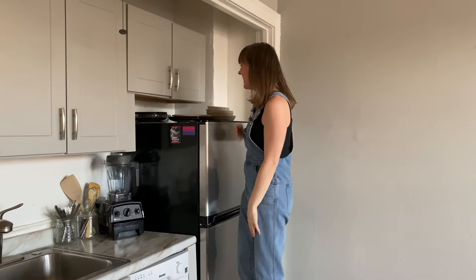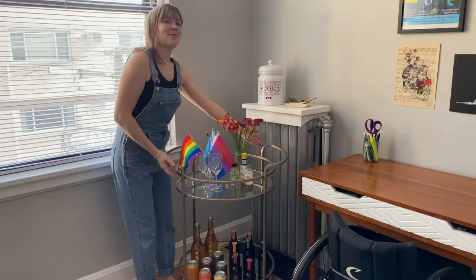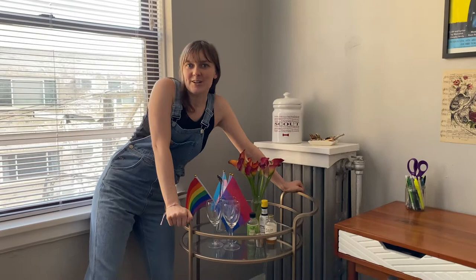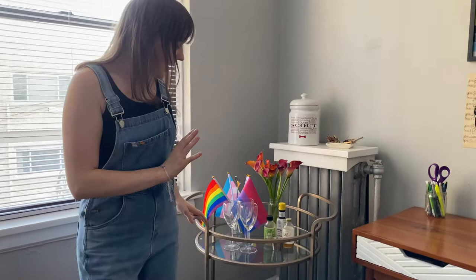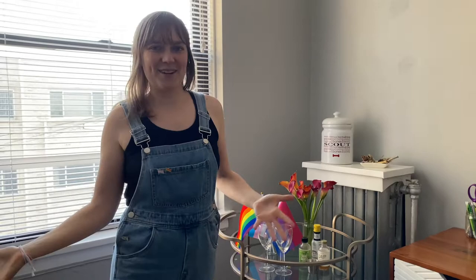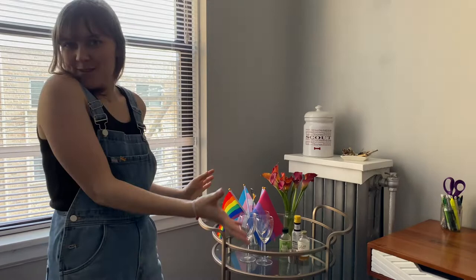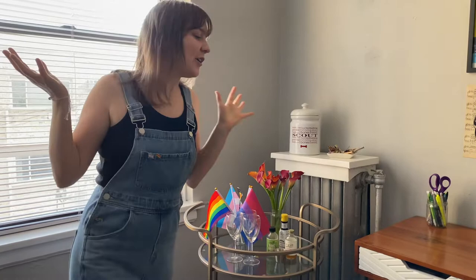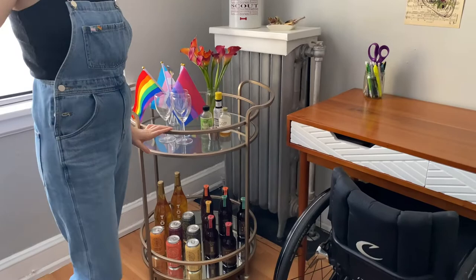Over here is probably my favorite part of the whole apartment. This is what I lovingly call my sober bar cart. If you're new here, I stopped drinking alcohol about a year ago. So I really wanted a bar cart, but obviously I don't want to be drinking booze. So I got a bar cart and filled it completely with alcohol-free drink options — just lots of fun drinks for if people come over. It just makes me happy and brings me joy. This bar cart I believe is from Crate and Barrel originally, but I got it secondhand off Facebook Marketplace, because Facebook Marketplace is the bomb.